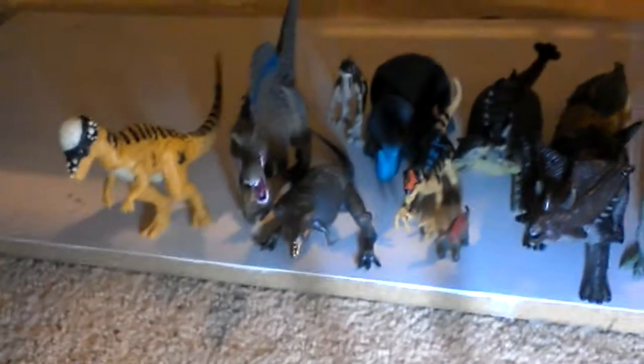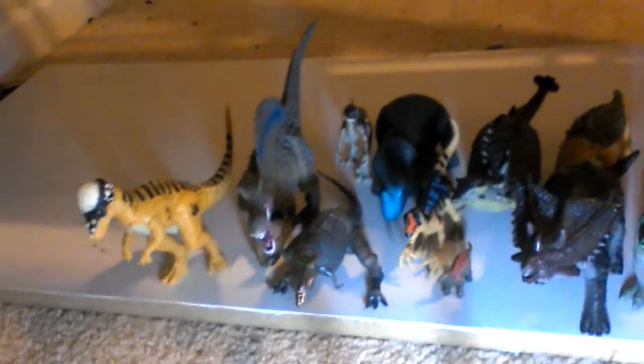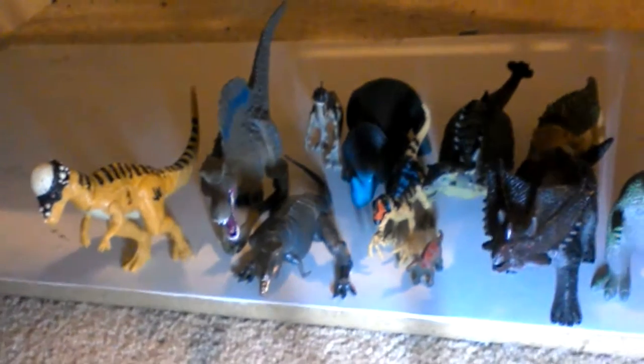Now as you can see, I have moved my dinosaur collection to under my loft bed. Anyway, let's start looking at my collection.